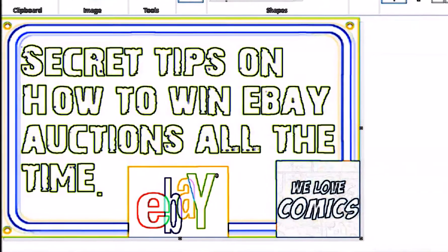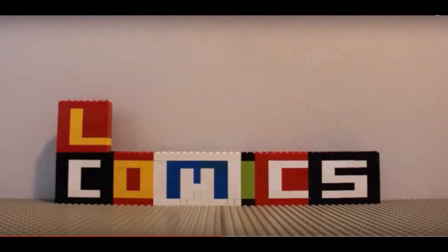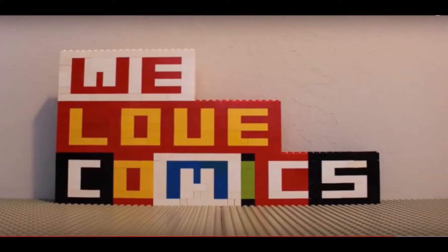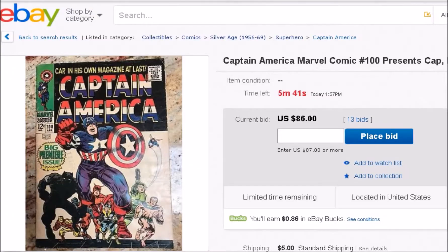Want to win on eBay more often? Come check out the tips in this video — they'll definitely help. Hello, my comic book lovers. This is Chris and this is my channel, We Love Comics. Today I'm going to help teach you a better way to win on eBay. I have such a great success rate that the only time I lose is when I'm not willing to spend as much as the price is going for.